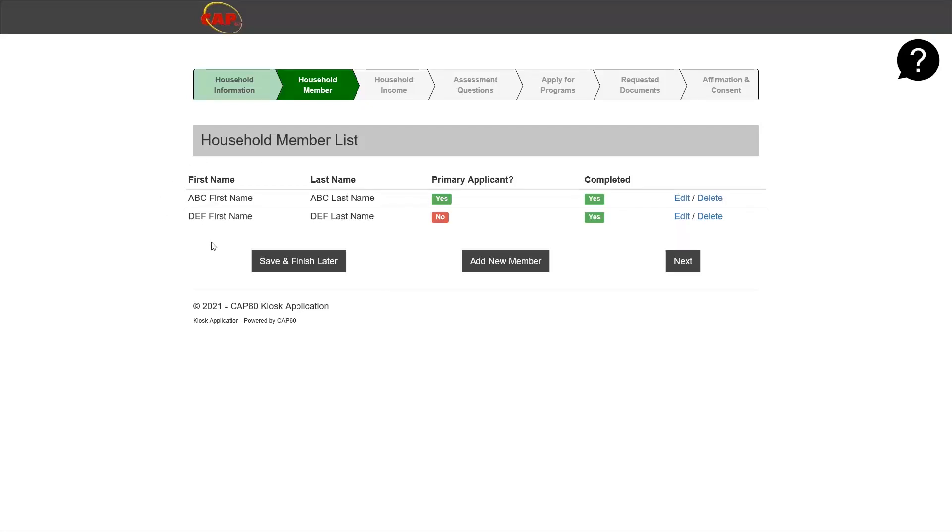Once you have entered all household members, make sure to check a couple of things: first, confirm there is a primary applicant identified, and make sure everything says yes under completed for every household member. If there are more members to add, click add new member. If this is all the members in your household, you may click next.